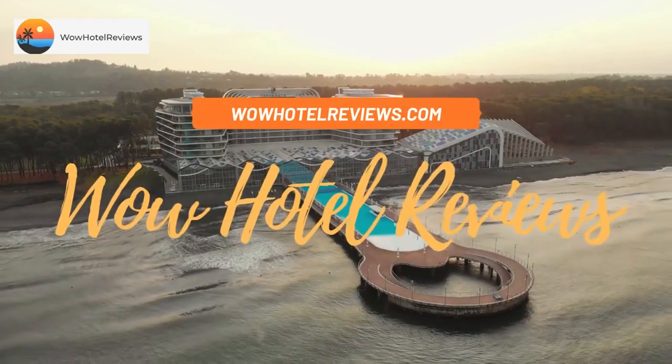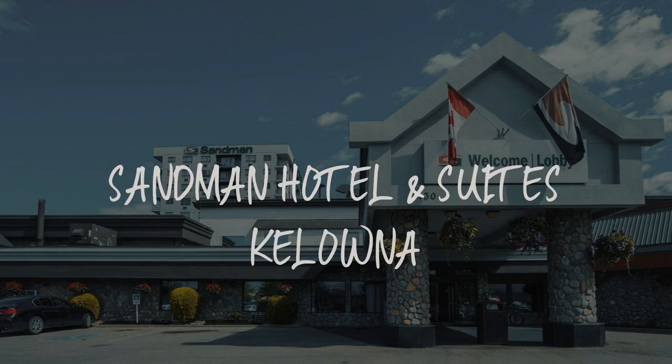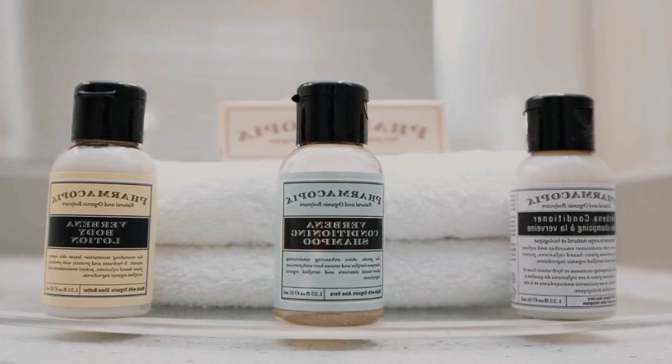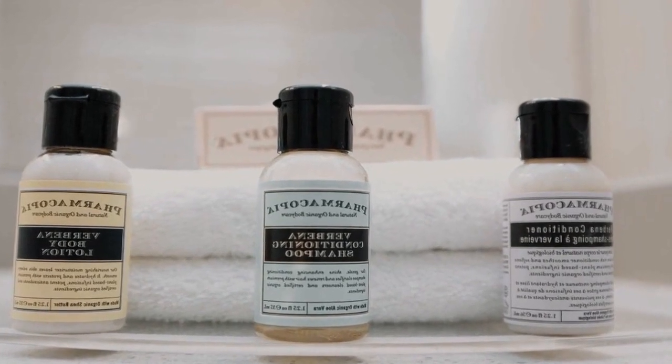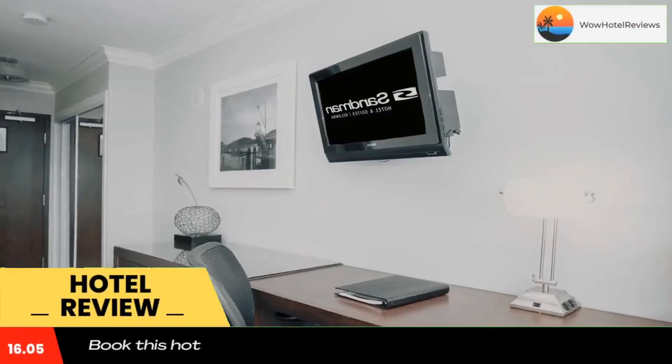Hello guys. Welcome to Canada Hotel Explorer. Today I am reviewing Sandman Hotel and Suites Kelowna. It's a three-star hotel. Please use our booking.com link in the description to book the hotel and get good pricing.